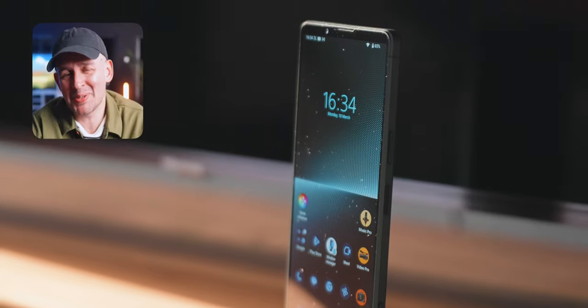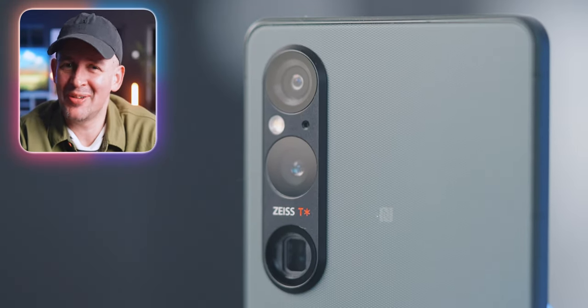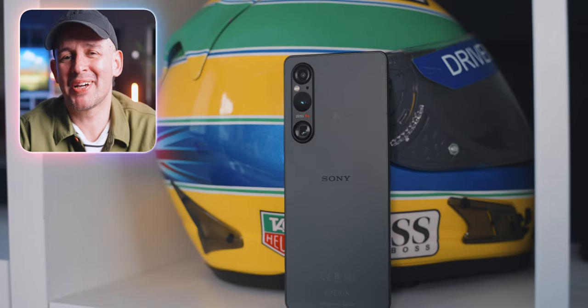I'm Alex and I do down to earth tech videos. Quick disclaimer — Sony did not send me this phone, but I didn't buy it myself either. This phone was sent to me by one of my friends, Lee, who also happens to be a fan of this channel, so we can all thank Lee for that. I love the community that we're building here — that was super kind of him.